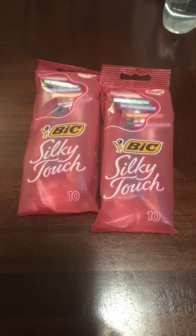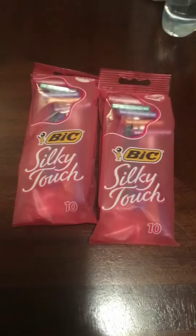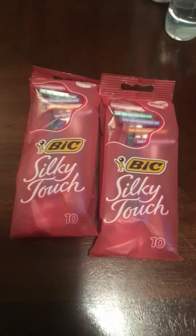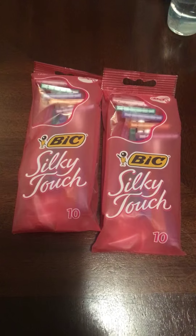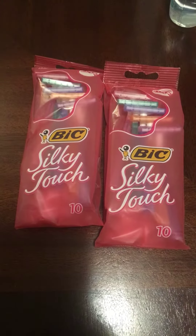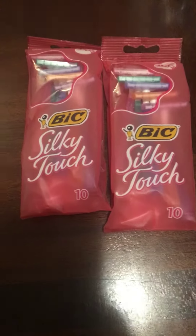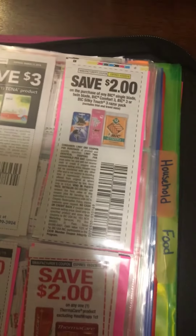Let me show you guys. This is a Walgreens moneymaker — you make a dollar on two packs. They're $3.99, and they're buy one, get one half off. So that's $3.99 and $1.99. Just round it up and say $4 and $2, so you're going to say $6 minus two of these coupons right here.